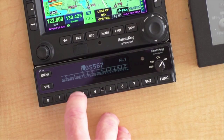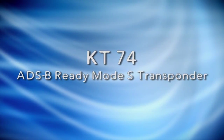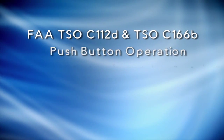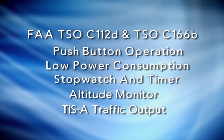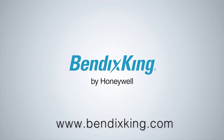ADS-B will be mandatory for most aircraft by 2020 in the United States, but you can benefit from ADS-B today with the BendixKing KT-74 Mode S transponder. The KT-74 meets the global mandates for ADS-B out when attached to a suitable WAAS GPS.